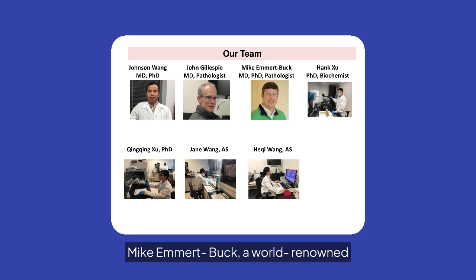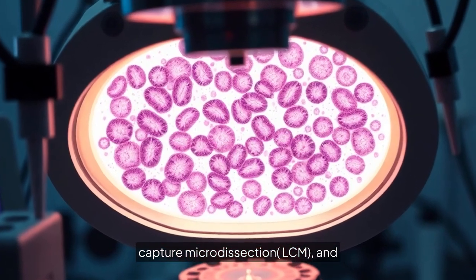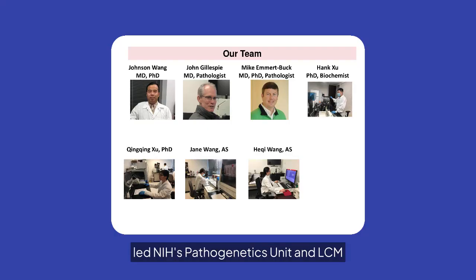Dr. Mike Emmert Buck, a world-renowned physician-scientist, spent over 20 years as a principal investigator at NIH, authored 200-plus publications, holds 20-plus patents, developed laser capture microdissection (LCM), and led NIH's pathogenetics unit and LCM core.